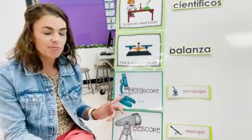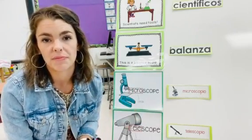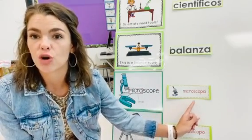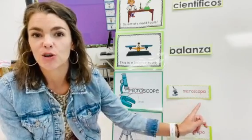Our third word is microscope. Microscope. En español es microscopio. Microscopio. One more time: microscopio.